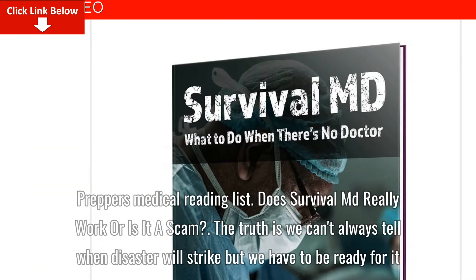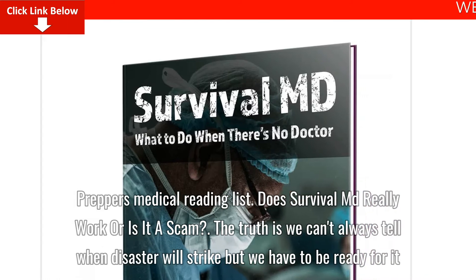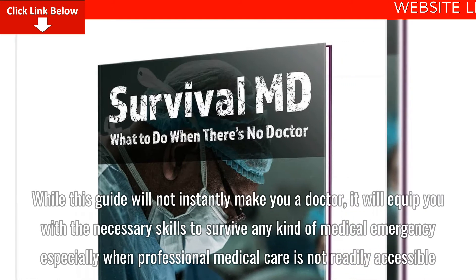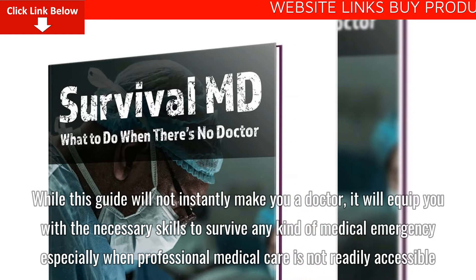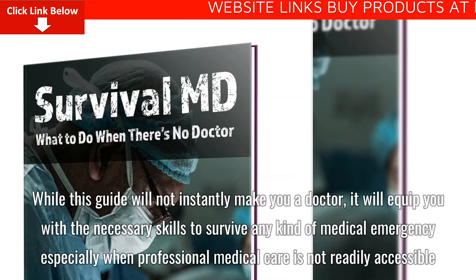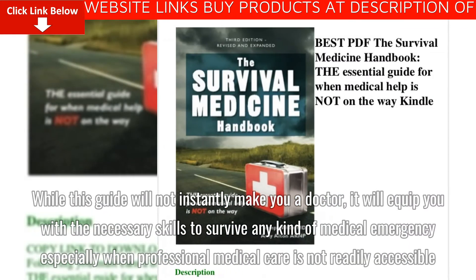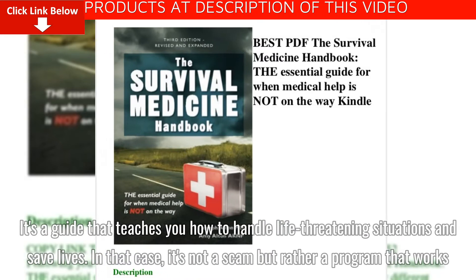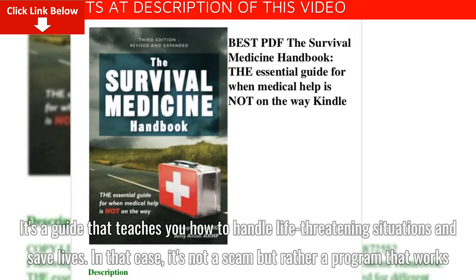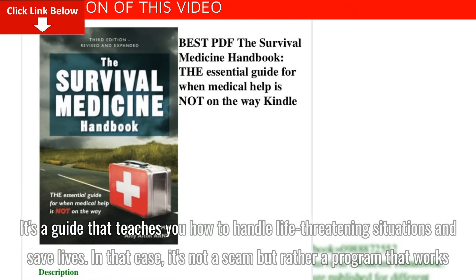Does SurvivalMD really work or is it a scam? The truth is we can't always tell when disaster will strike, but we have to be ready for it. While this guide will not instantly make you a doctor, it will equip you with the necessary skills to survive any kind of medical emergency, especially when professional medical care is not readily accessible. It's a guide that teaches you how to handle life-threatening situations and save lives. In that case, it's not a scam, but rather a program that works.